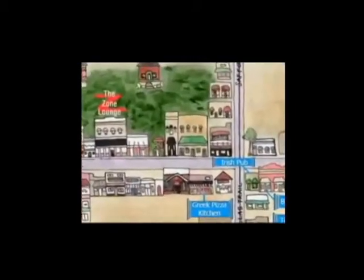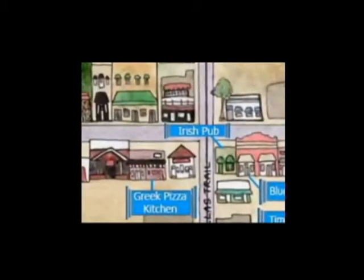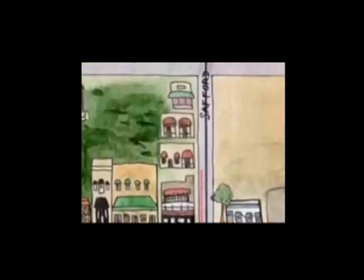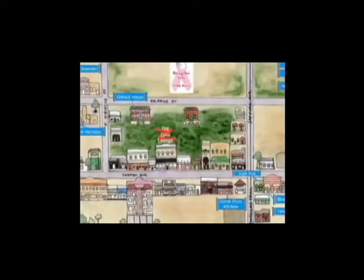Now we want to go from the Irish Pub to the Oxford House. How do we do that? Go north on Safford Avenue about a block. Turn left on Orange Street. The Oxford House is on the left.